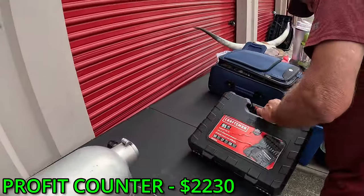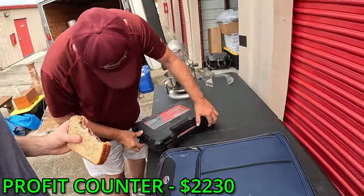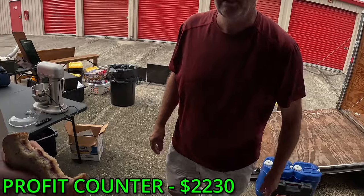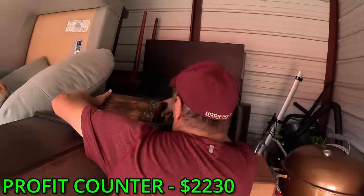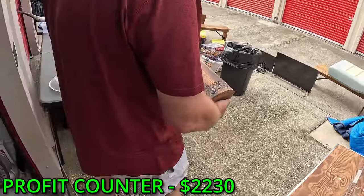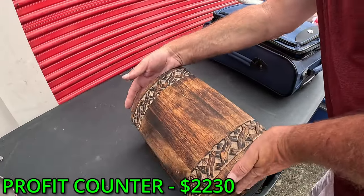Even while you're eating I'm finding stuff. The rat is missing — look at what else I found! A box, a box, a box — I like boxes. It actually looks hand carved.